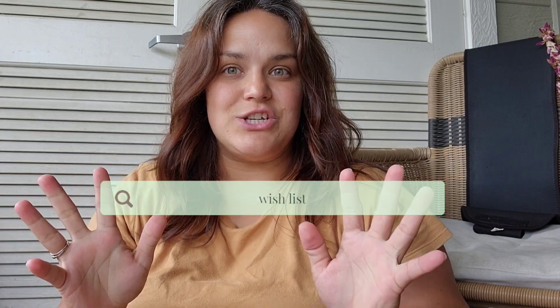Let's chat through how you can start your wish list. For those of you who are new here, my name is Brittany, and our family of five just moved to Hawaii.